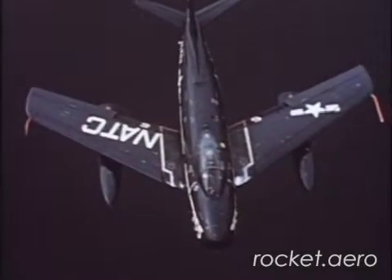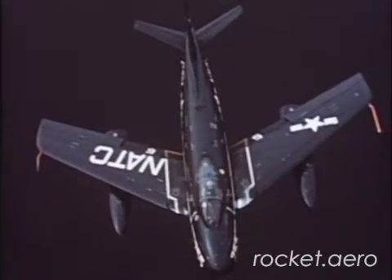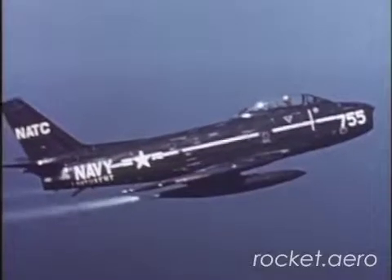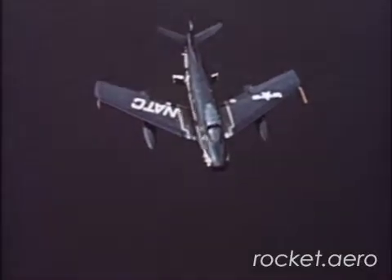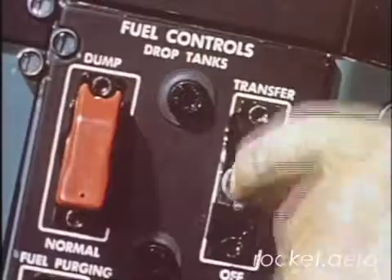Your first actual landing should be easy — you know how the FJ-2 handles and what to expect. Release drop tank fuel before you enter the landing pattern. Now extend speed brakes. On the upwind leg, turn fuel transfer switch off.